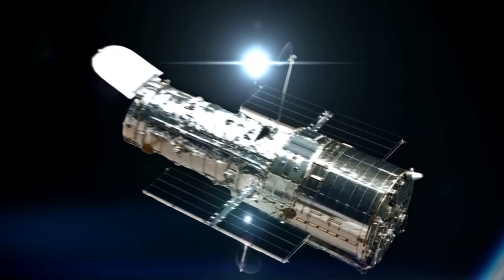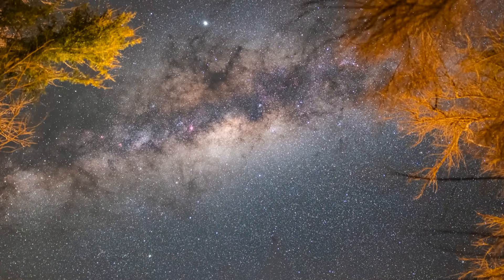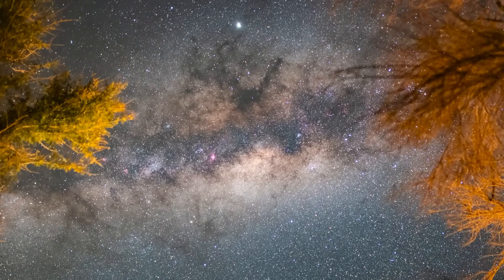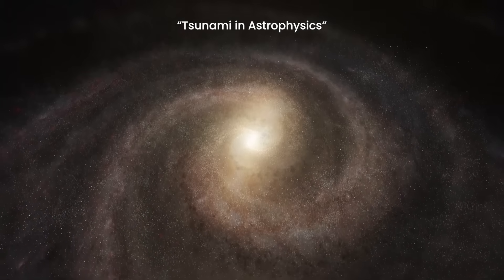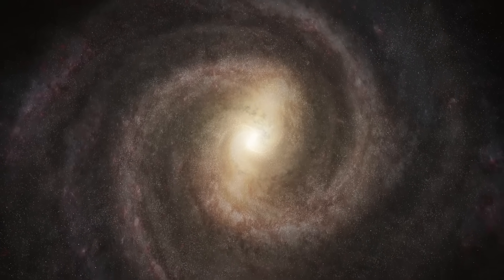Gaia may not be as famous as Hubble or the James Webb Space Telescope, but in the world of astrophysics, it has sent shockwaves through our understanding of the Milky Way. Scientists describe its impact as a tsunami, reshaping everything we know about the galaxy's structure, composition, and evolution.